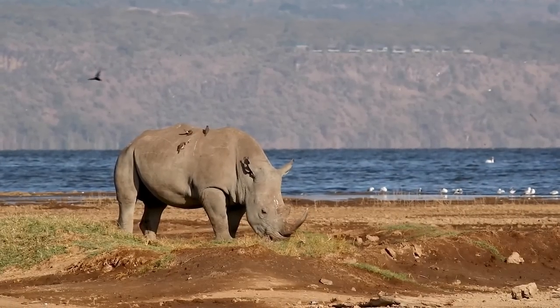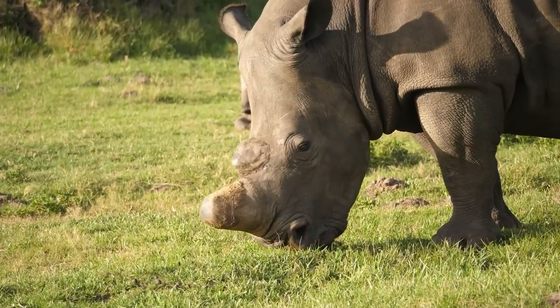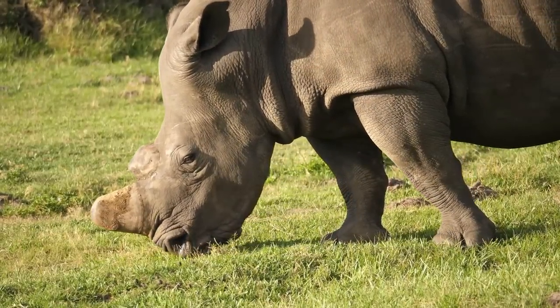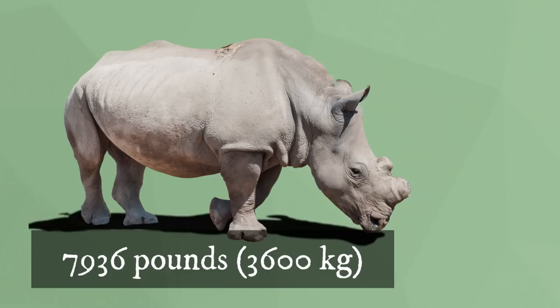It has only ear fringes and tail bristles. White rhinoceroses have a distinguishing large straight mouth that they use for grazing. Their ears can move independently to pick up noises, but they rely on their sense of smell the most. Adult males can stand 6 feet tall and weigh an enormous 7,936 pounds.